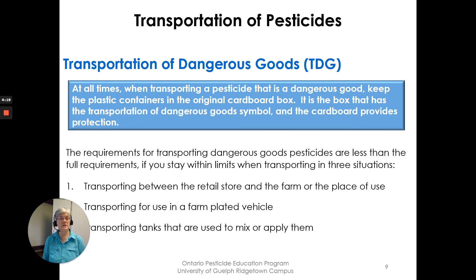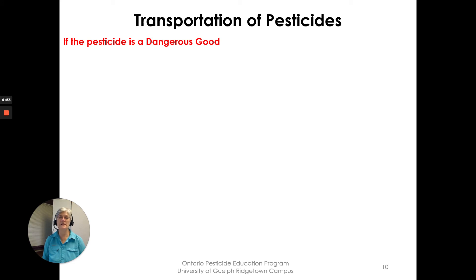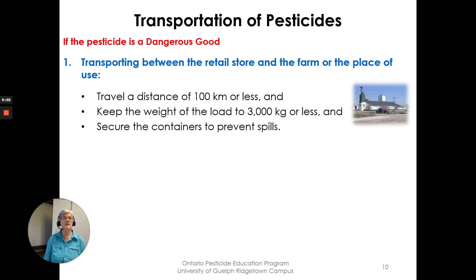There are reduced requirements if you stay within limits in three situations. Exemption one: transporting between the retail store and the farm or place of use. You must travel no more than 100 kilometers, keep the weight of the load to 3,000 kilograms or less, and secure the containers to prevent spills.